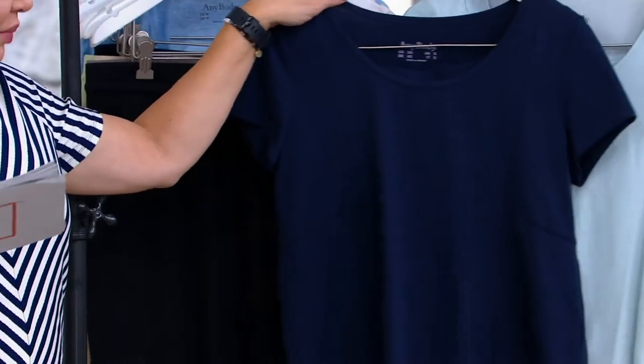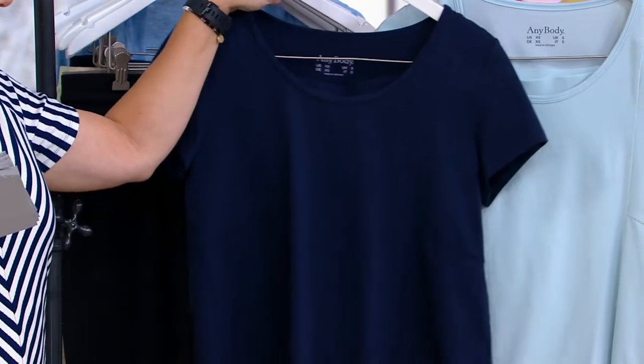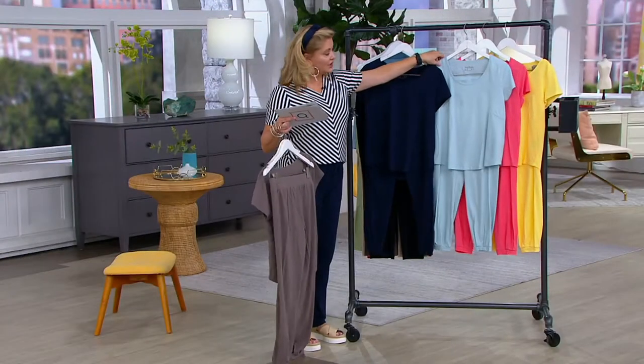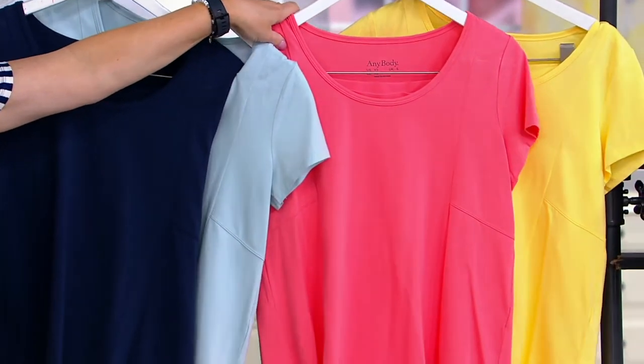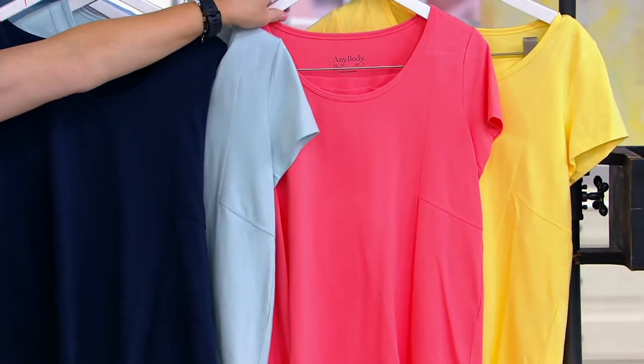And then oh, look how pretty the navy blue is. And here's that gorgeous light blue. Very popular. The hot coral. The colors this season are so pretty.